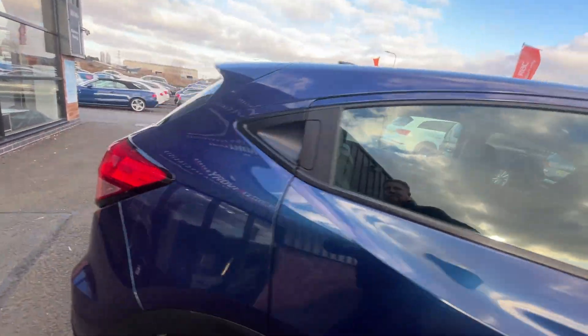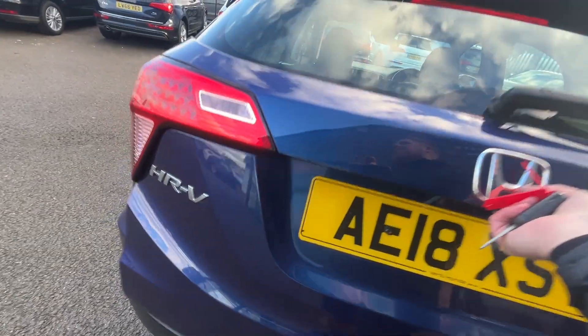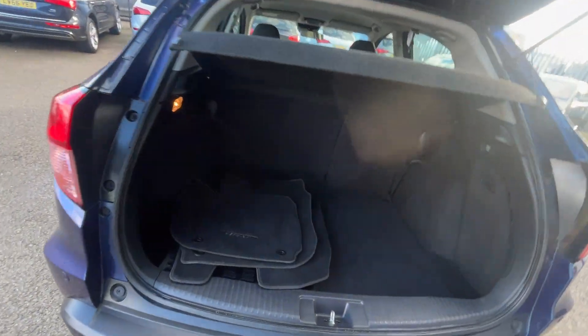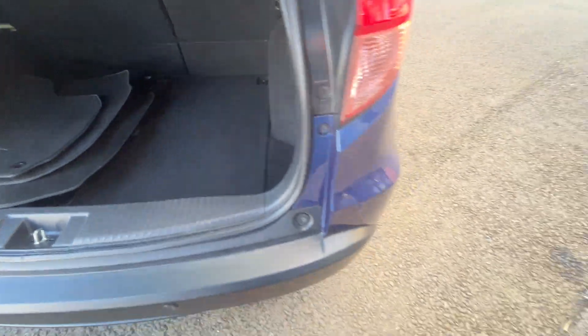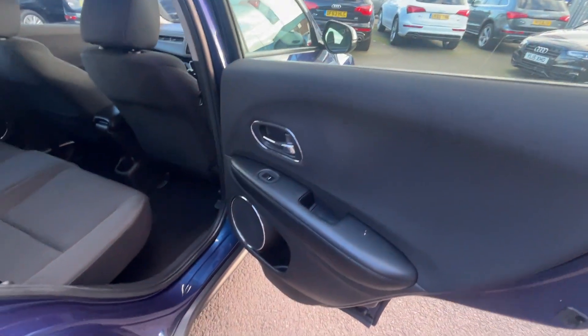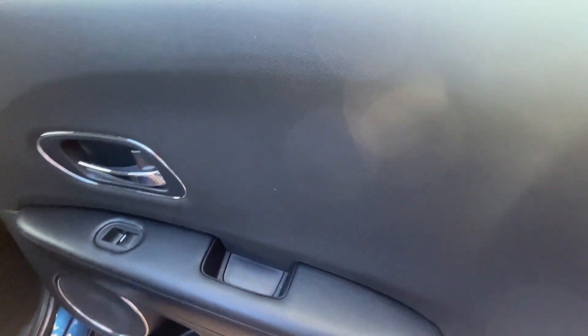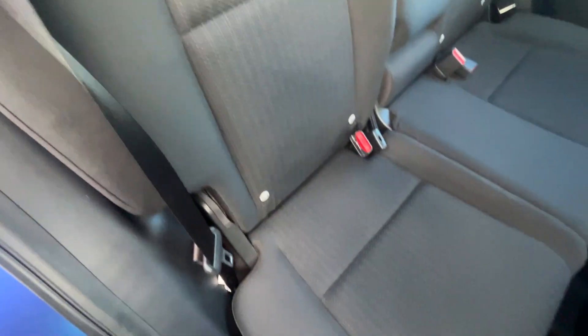We'll go around to the rear and have a look at the interior. All carpets and the interior boot look to be in really good condition. The offside rear door card is in good condition. The interior cloth seats are also good.